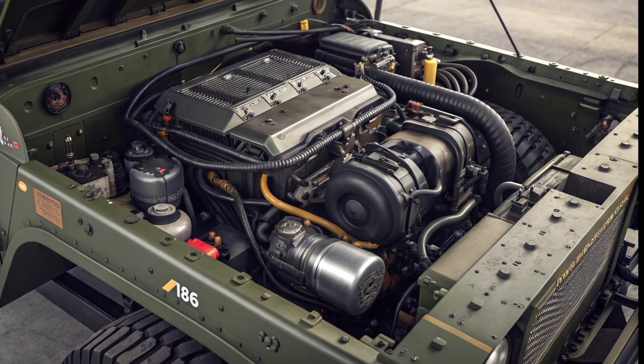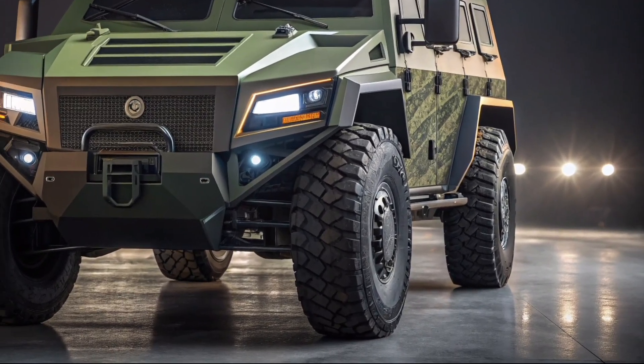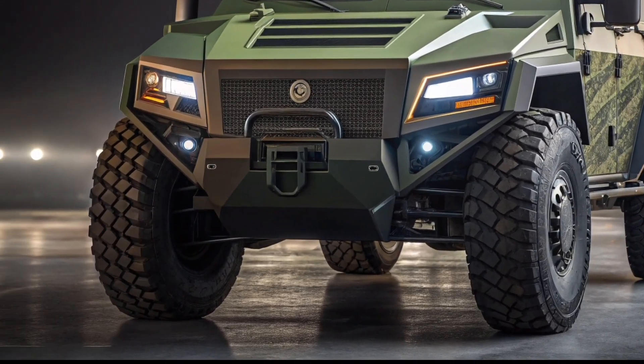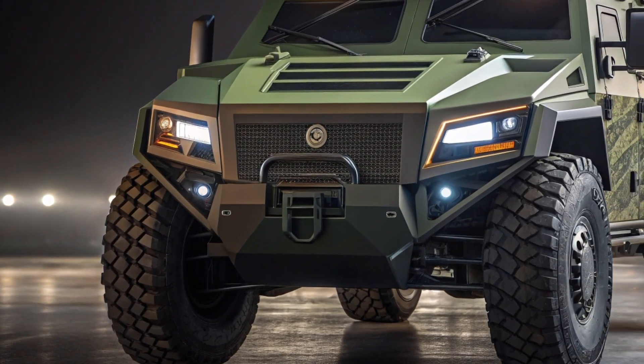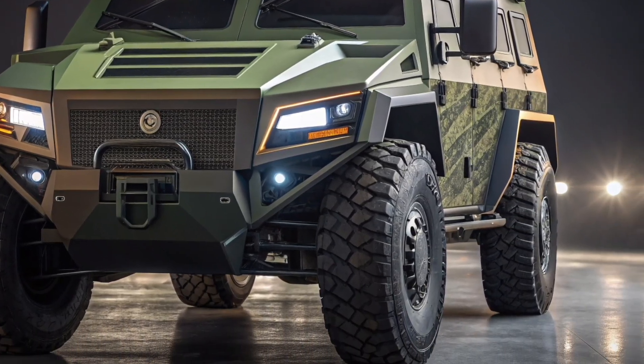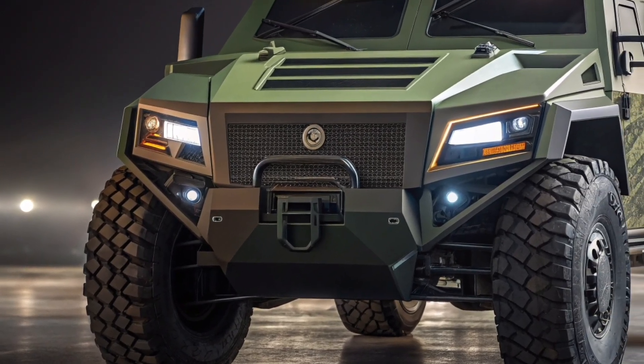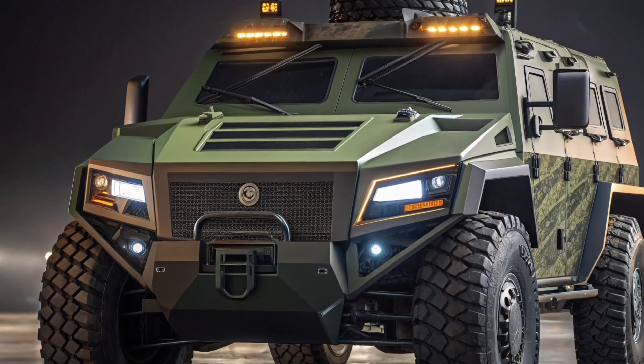Its shielded wiring and communication systems maintain clarity and security, ensuring missions remain uncompromised. When it comes to mobility, this armored beast dominates with all-terrain tires that grip through mud, sand, and snow with unmatched efficiency. Hydraulic steering offers maximum control even at high speeds, while its braking system uses advanced ceramic composites for instant response and durability under extreme temperatures.